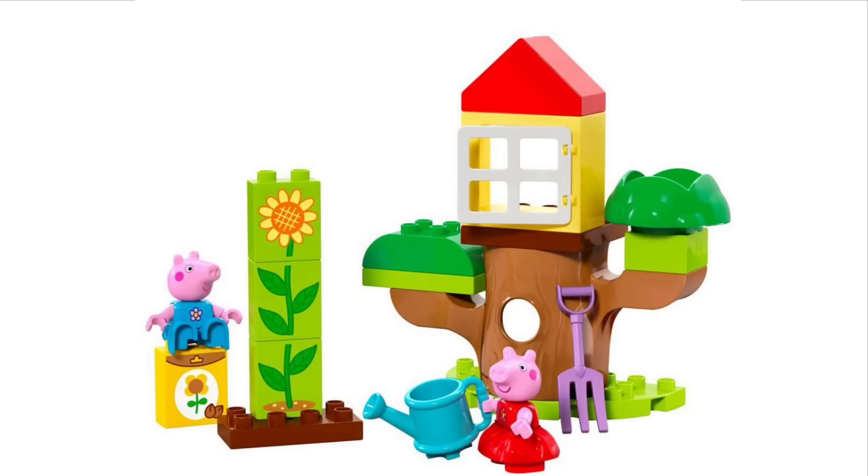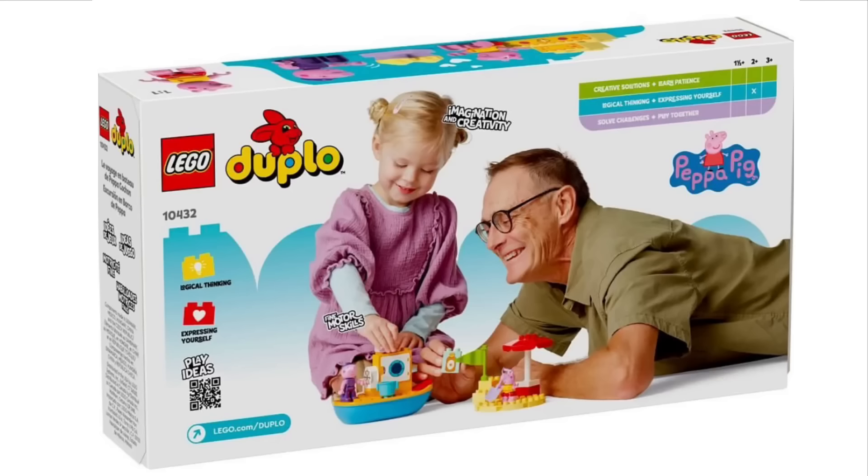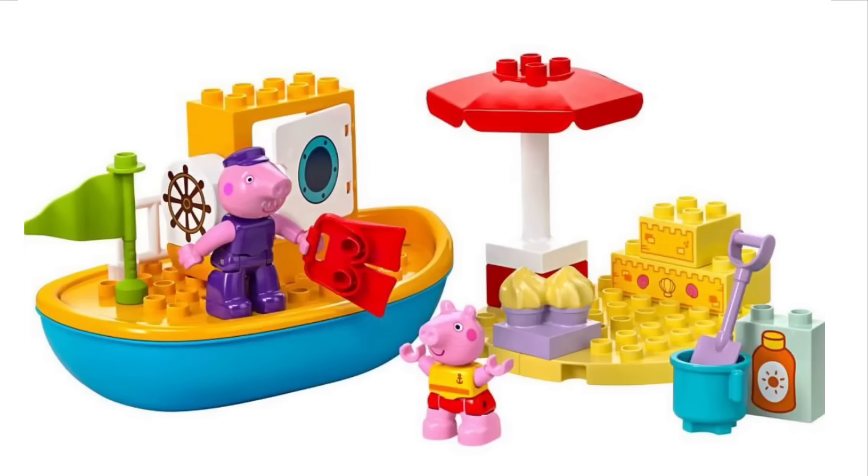Moving on to set 10432, the Peppa Pig Boat Trip. This one includes Peppa Pig in her swimsuit and Grandpa Pig as well, who actually looks pretty good. That's the first time we're seeing him specifically, since the teaser only showed Peppa Pig, George, Mummy Pig, and Daddy Pig. Interestingly, the Peppa Pig in the swimsuit appears to have dual-molded legs with pink feet, whereas the regular casual outfit versions have plain red and plain blue legs for George — so it's a bit inconsistent, but the boat itself is fine.